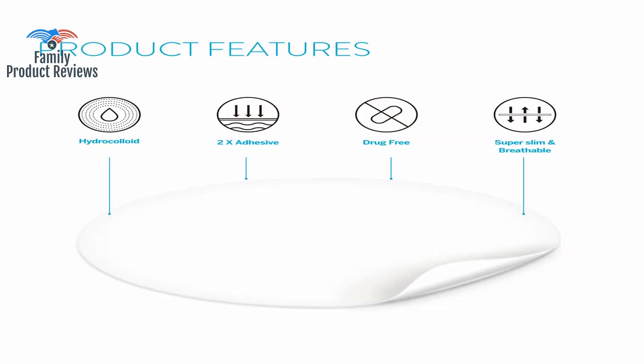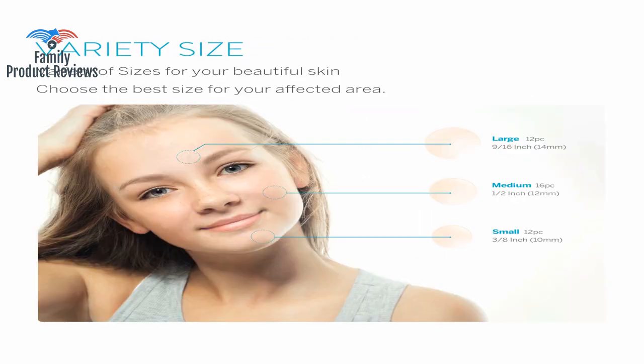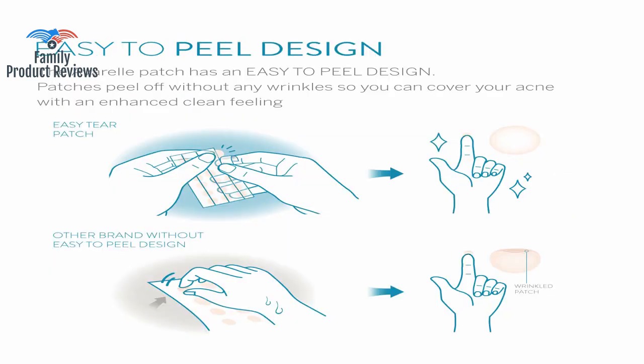It sucks having your hormones betray you and waking up with a new painful cyst or whitehead day after day. Yet when you do pop it, it ends up being even more painful and leaves you with an ugly mark to remember — it's torture.